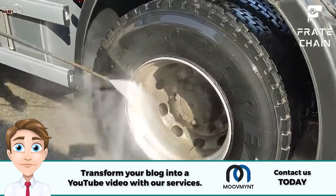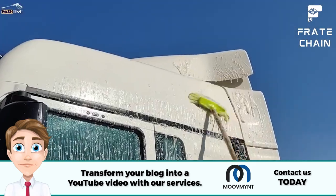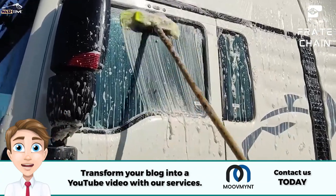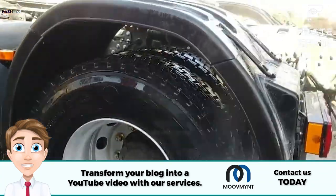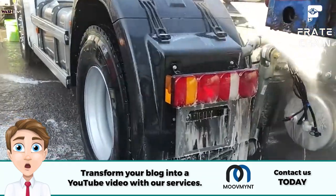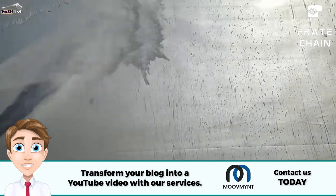Stick with a truck wash soap designed for cleaning vehicles. Not applying wax is another mistake — wax helps protect the paint and makes your truck look great by preventing scratches and dirt buildup while giving it a glossy finish. Finally, don't forget to clean and wax your truck's wheels too. Wheels trap dirt and grime, so give them some extra attention when cleaning your vehicle.